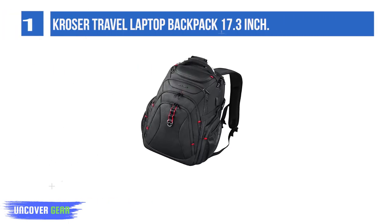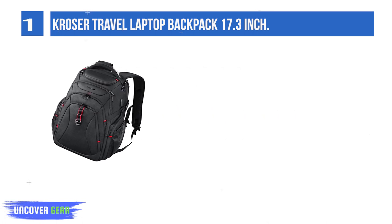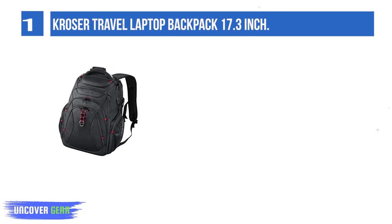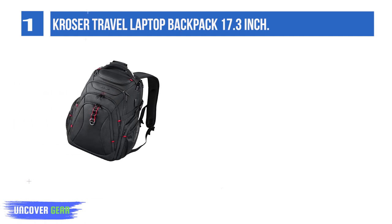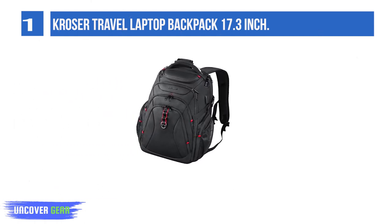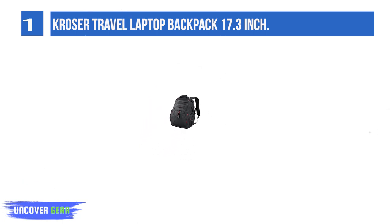List number 1: Crozer Travel Laptop Backpack 17.3-inch. This multi-purpose heavy-duty backpack for men and women is as stylish as they come. But don't let the stylish looks deceive you — this backpack is heavy-duty and made of water-repellent ballistic fabric. The Crozer backpack is 18.6x13.5x10.8 inches and weighs 3.8 pounds.